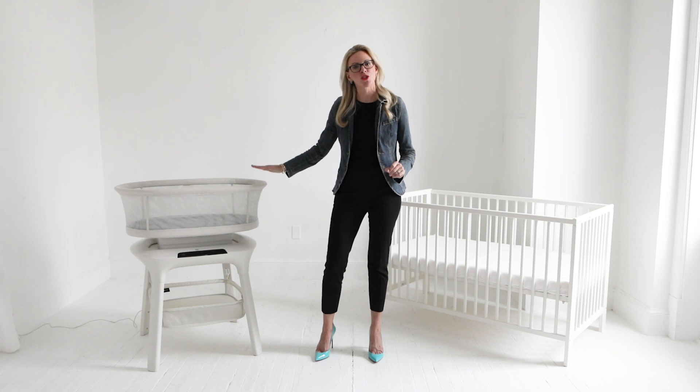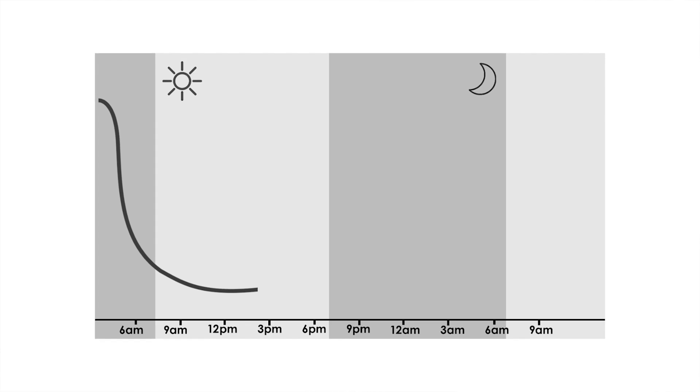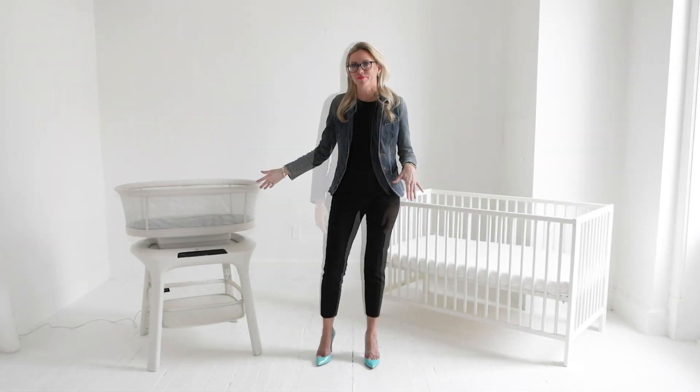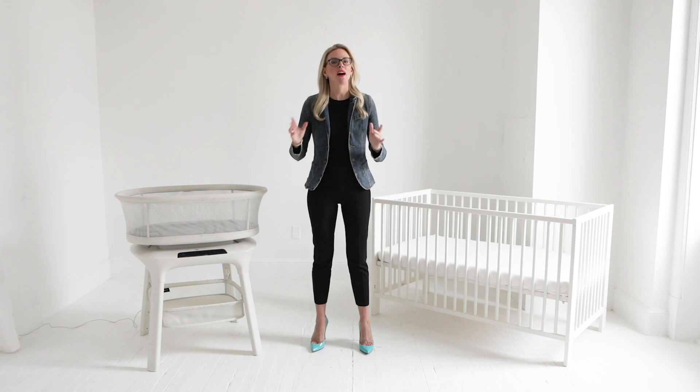First, start transitioning your baby off of the bassinet's motion settings for night sleep. Thanks to rising levels of melatonin in the evening, your baby's drive for sleep at bedtime is greater than it is during the day for naps. Start with bedtime and then move on to naps. If your baby prefers a higher speed, gradually reduce it when the motion is on. Lower the speed until it's at its lowest setting or until your baby can fall asleep with it completely off.